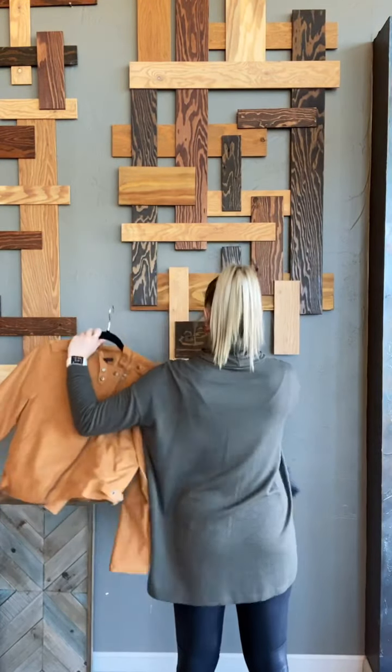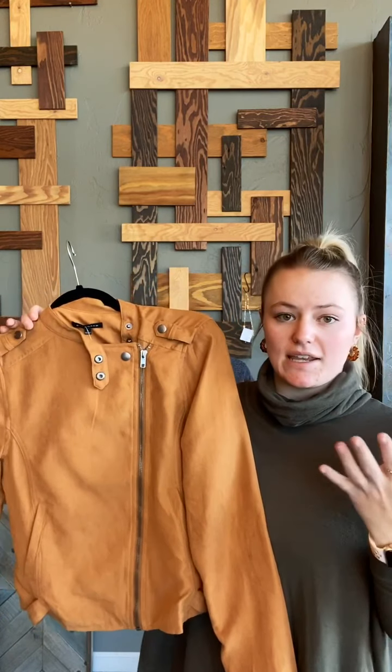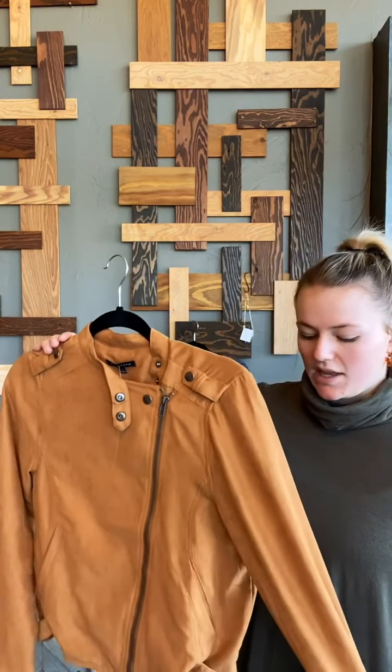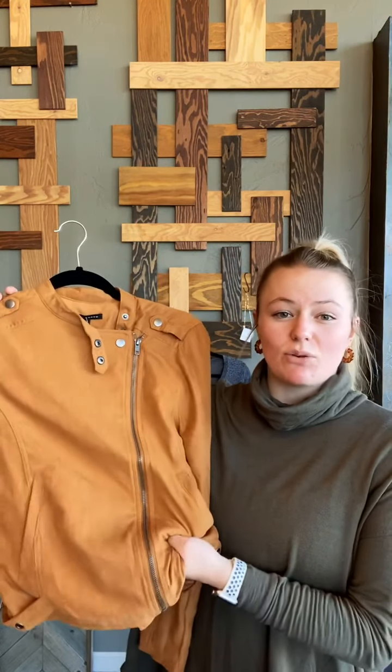And then this jacket is so fun. This is like a moto inspired jacket — really trendy right now, but easy to wear. It's in style and trendy, but it's not so out there that you're only going to wear it once and then it's going to sit in your closet. I love this color — I think this is beautiful for fall. This is great because it's a neutral, so it's going to go with every color: black, white, any prints. You could also do an olive green under this — it would be so pretty for fall. And I think this is just going to be comfortable to wear all day because it's not too heavy, so you won't be hot in the afternoon.